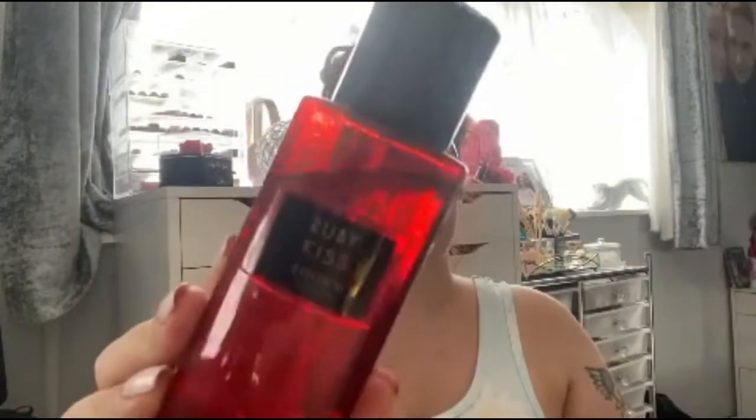The next purchase is this body mist — it's called Ruby Kiss Aqua London Body Mist and it smells incredible. If you see this in your local Superdrug I highly recommend it. I don't know how to describe the scent, but it actually reminds me of a dupe of the Victoria's Secret body sprays. The packaging looks absolutely beautiful as well — it's really giving me Victoria's Secret vibes and it smells insane.